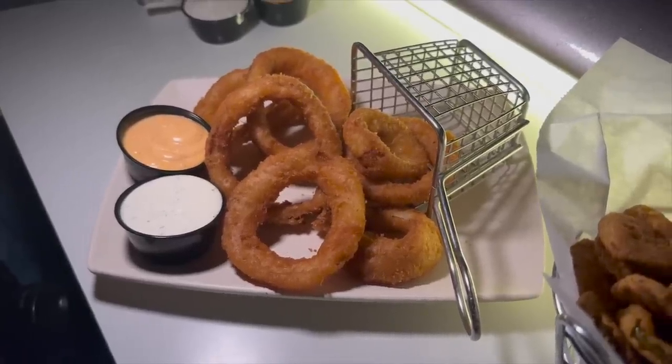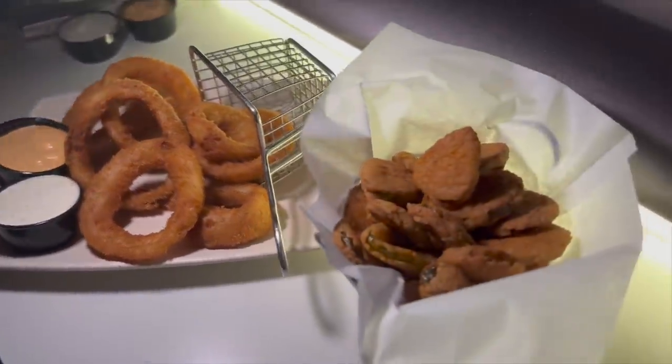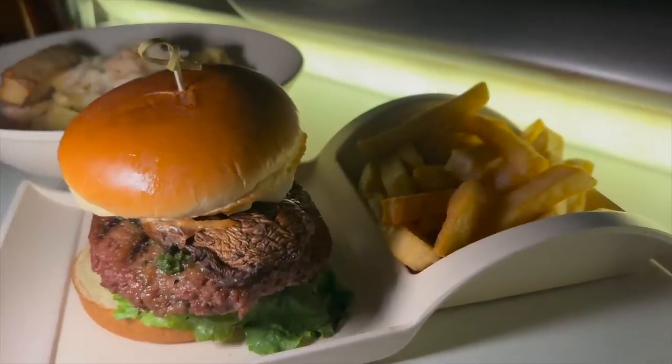For appetizers at the Sci-Fi Dine-In, we tried the two most popular options: onion rings and fried pickles. The same horseradish onion ring sauce came with both. The pickles are solid and enjoyable, but the onion rings are really where it's at — salty, crunchy, and the sauce is perfect. They're fantastic.